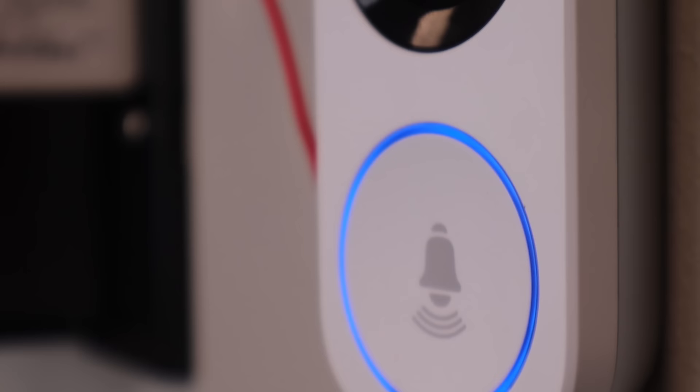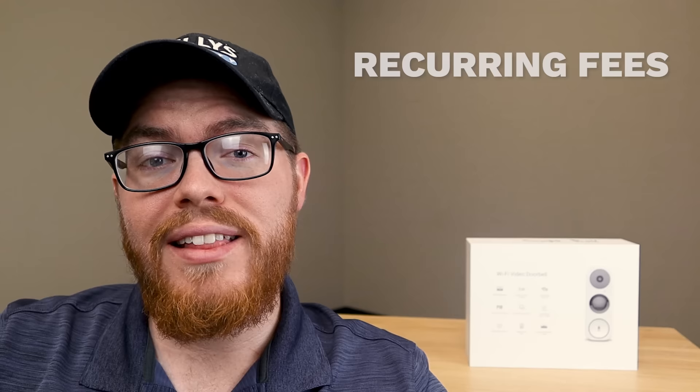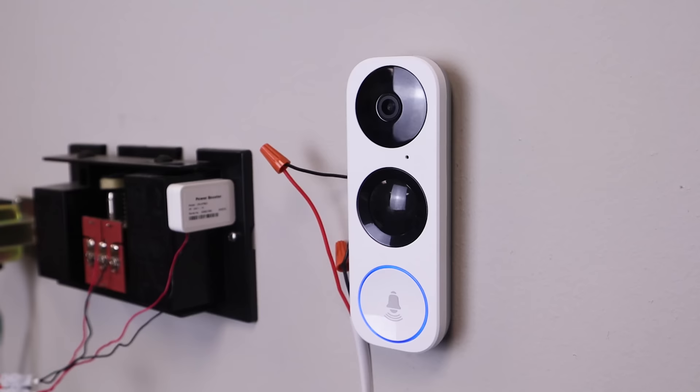Now, if you're in the market for a video doorbell, there are a couple of big problems that you're going to run into with most doorbell models, mostly pertaining to annual or monthly fees and storage. Not only does our NSC-DB2 have better specs than most other doorbell cameras out there, but it also solves these two problems for you.